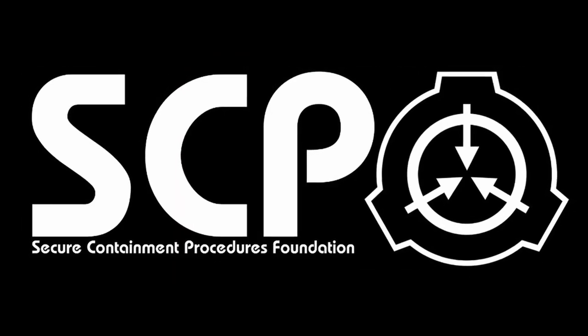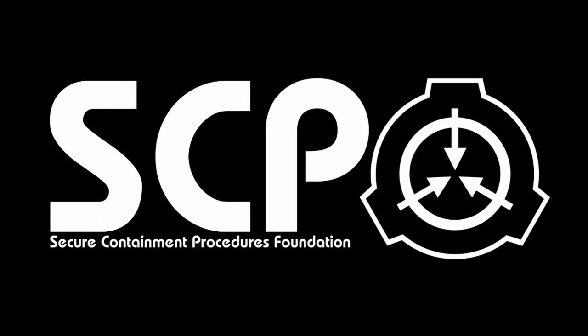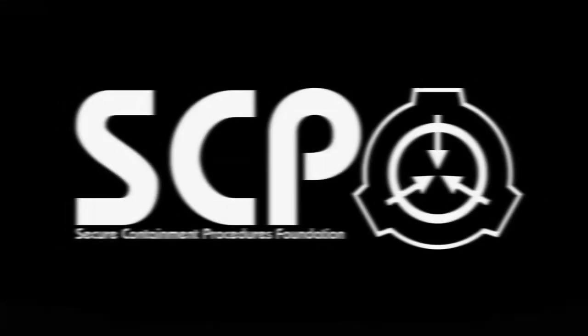A dark and silent labyrinth, and you aren't alone. Hello everybody, I'm Lavis, and the SCP I'm going to tell you about today is SCP-432, Cabinet Maze.